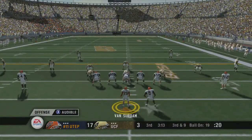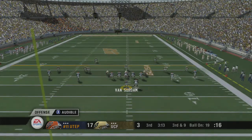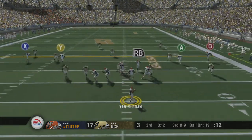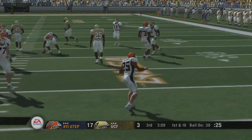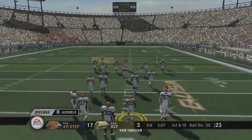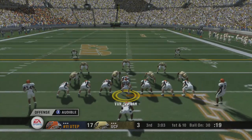It's third and nine. They line up in the shotgun. He drops back to pass, throws it, and it's caught — he's taken down at the 30-yard line. That looks like a generous spot to me; I thought he was a little bit short. I think he's got it. But regardless of the spot, that was a great throw on third down.